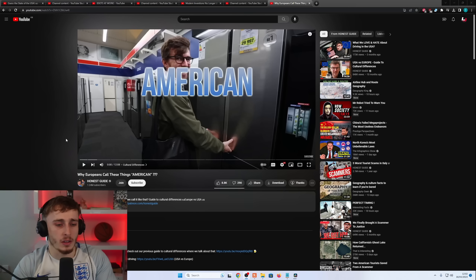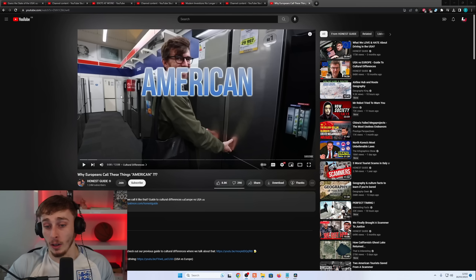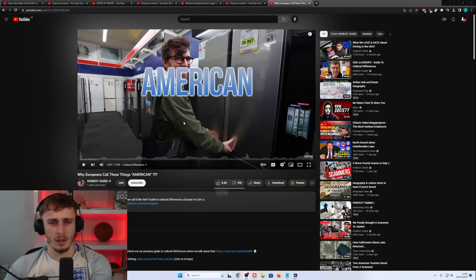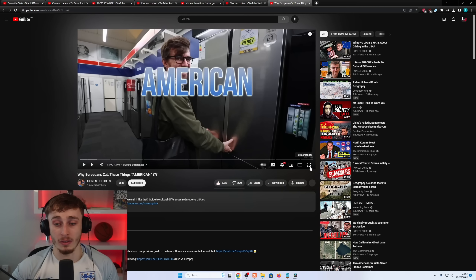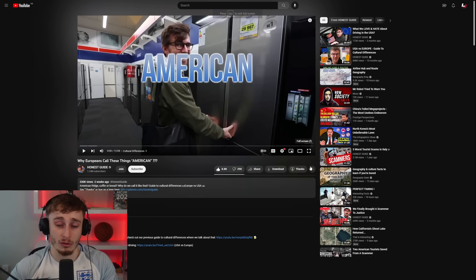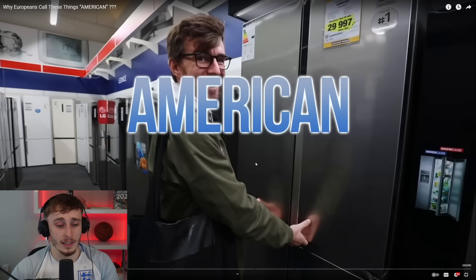Welcome back to another video. This is a reaction to why Europeans call certain things 'American.' I honestly have no idea what this is about, but I saw it pop up and I've got loads of reactions to do over the coming days. Links are in the description to my Patreon if you want to see videos I can't post to YouTube for copyright reasons. Let's check this out.